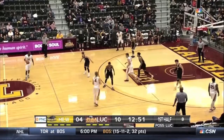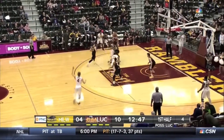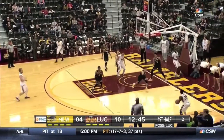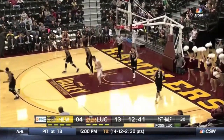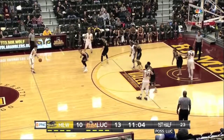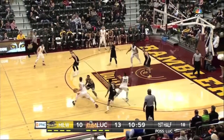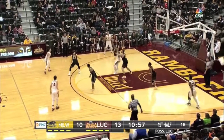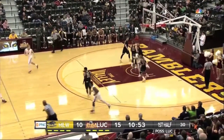Six-point Loyola lead. Doyle drives left baseline, a kick to the corner — Tyson Smith buries the three. Transfer from the state of Texas. He's got that wide lower body, as Porter Moser says. He really does a great job sealing off down low, and he gets it down low, goes around Studer for the bucket.